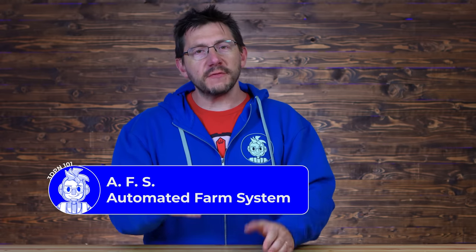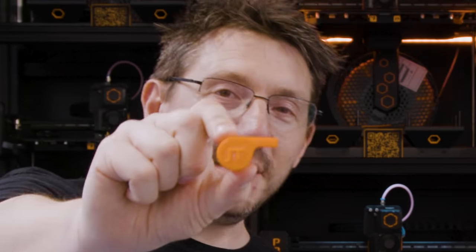First up, we've got the AFS from Prusa 3D. The AFS was debuted at Expo 2020 in Dubai. It's a connected print farm solution that's nearly plug-and-play — a wonderful turnkey solution from Prusa 3D into the industrial side of additive manufacturing. The AFS was on display at TCT 360 and I got a chance to get up close and have a look.